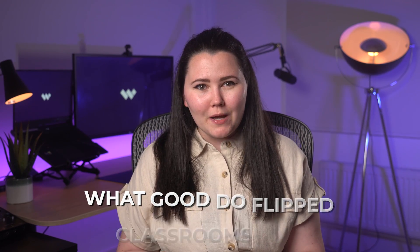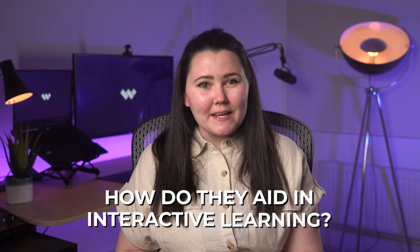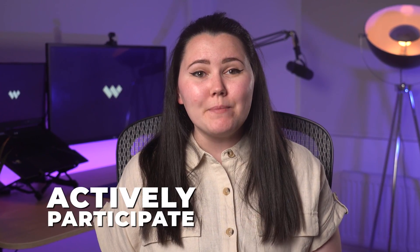I'm sure you're wondering, what good do flipped classrooms do? How do they aid in interactive learning? Let me break it down for you. There are many awesome benefits of flipped classrooms. Enhanced student engagement: flipped classrooms are a game-changer when it comes to student engagement. By shifting passive learning to independent study outside of class, students come to class ready to actively participate.